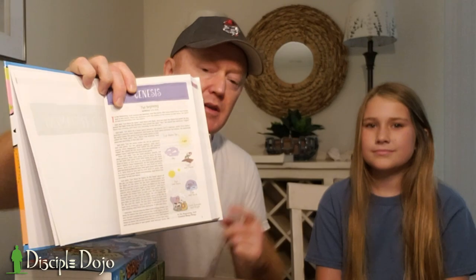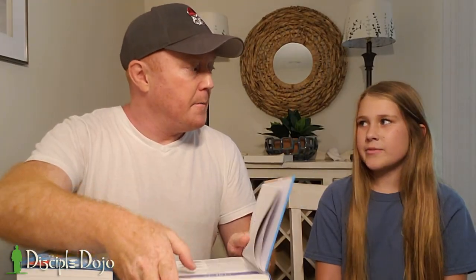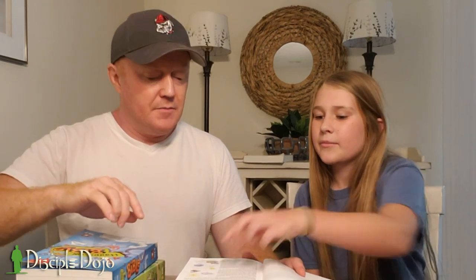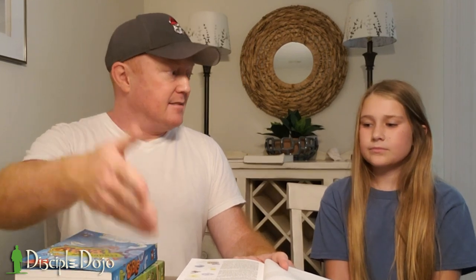In my Bible reviews, I always talk about how the Bibles treat Genesis. There are no study notes here, but they put these six pictures — the days of creation. So what was day one? Whenever God said let there be light — light and dark. Day two? Heaven, sort of — the sky separating the waters. Day three was land coming up, and then grass, vegetables, plants. The fourth day was the sun, moon, and stars. Day five — fish and birds ruling over the sky and the waters.